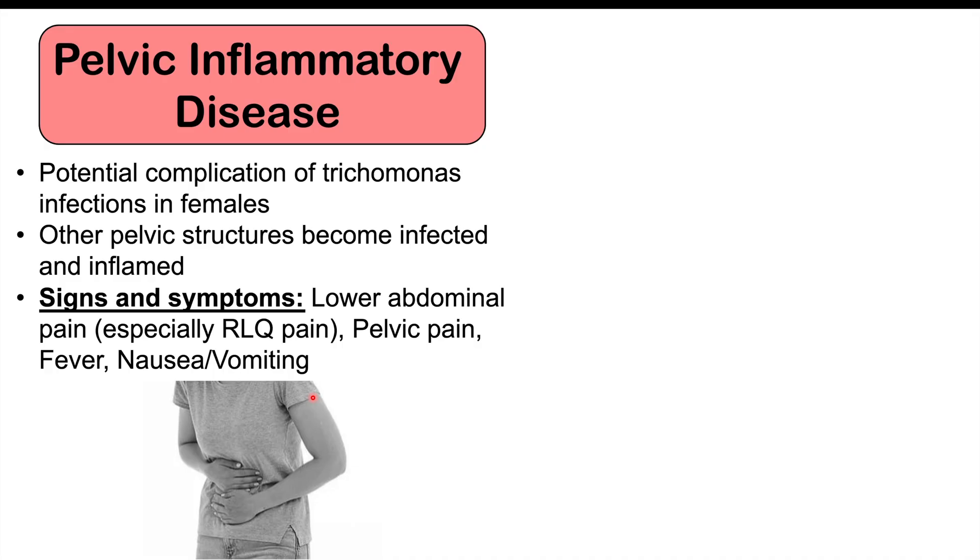What is found on scans would be what we call tubo-ovarian abscesses. And even in patients who don't have acute symptoms, there can be chronic lower abdominal and pelvic pain.